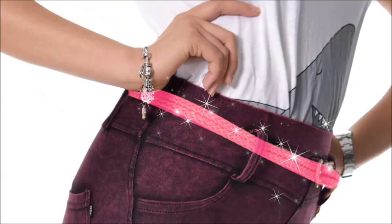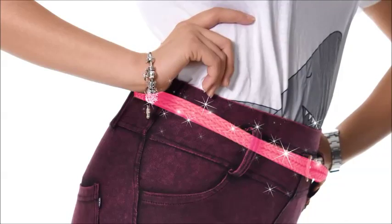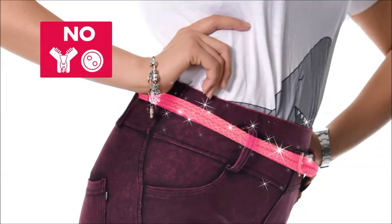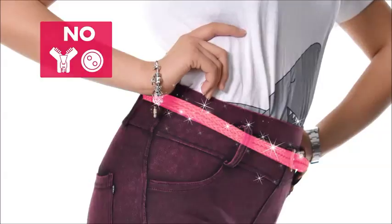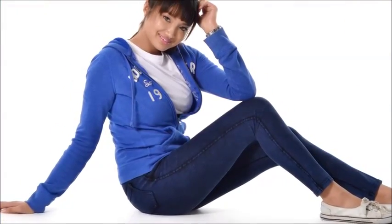It also comes with a functional belt buckle too — you can now match your favorite belt with your Amazing Jeans. It has no uncomfortable buttons or zippers like normal jeans. Plus it smooths away lumps, bumps and panty lines.